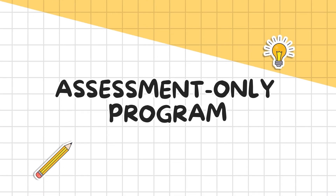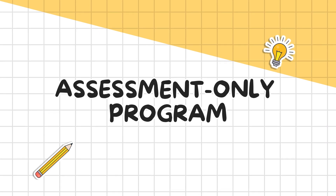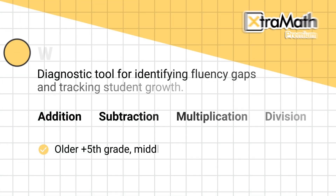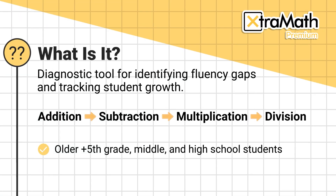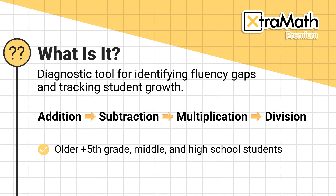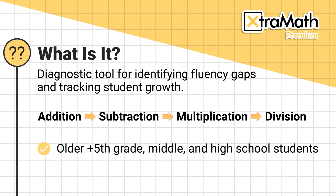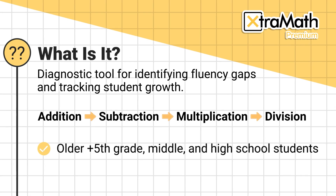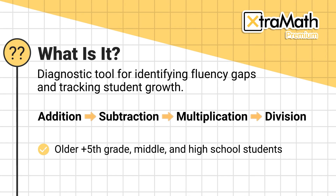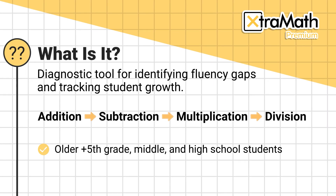Let's dive into a hidden gem feature of ExtraMath Premium that you might not know about: the assessment-only program. It's a diagnostic tool that helps educators identify fluency gaps and track student growth across all four operations. It's designed for use with older elementary and high school students, or any learners in need of math fluency intervention. By focusing on diagnosis only, it gives you the data you need to make informed decisions without adding practice pressure.